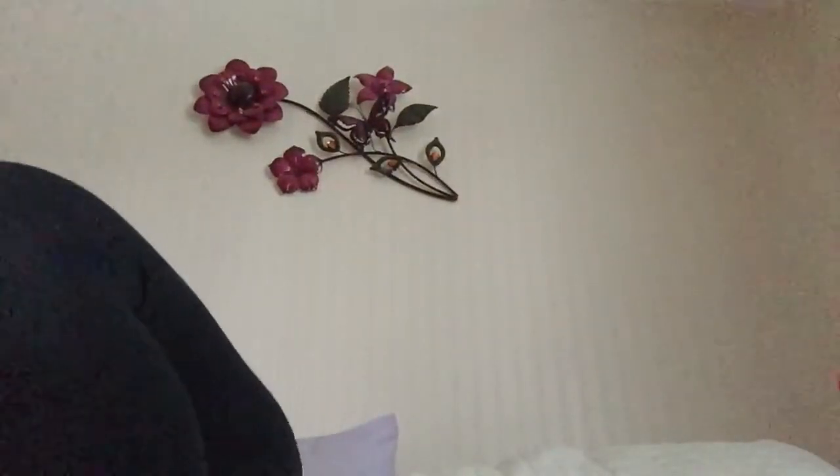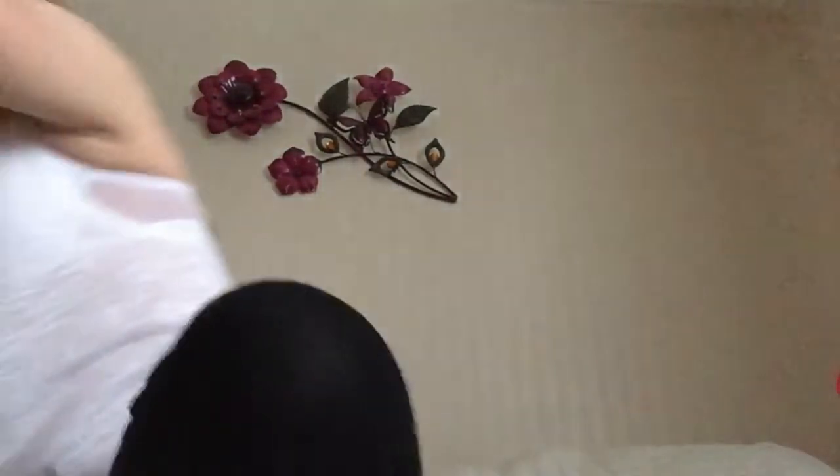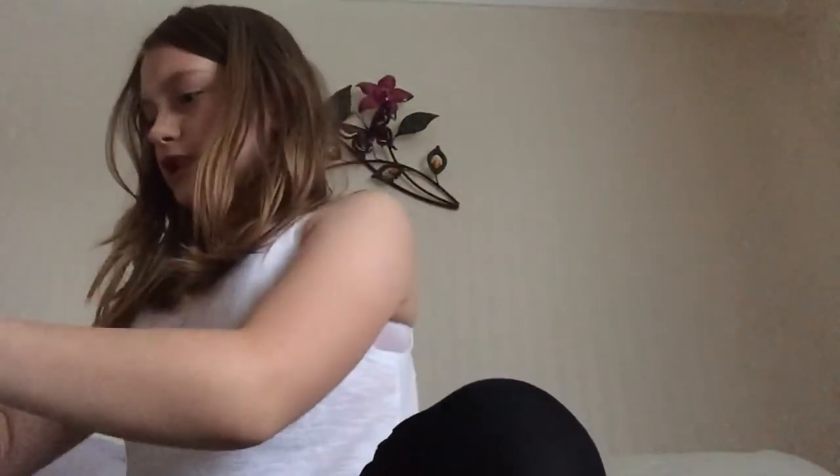Hey guys, it's me Claire, and today I am at home. I'm not at my gran's anymore. The video I just uploaded might have been a day ago — it was actually on Saturday, not Sunday. I've got some little Lush treats, and some more little Lush treats in one of my bags, so I thought I'd do a little Lush opening.